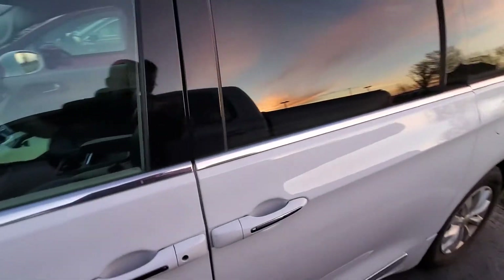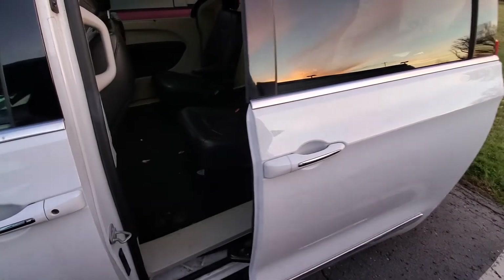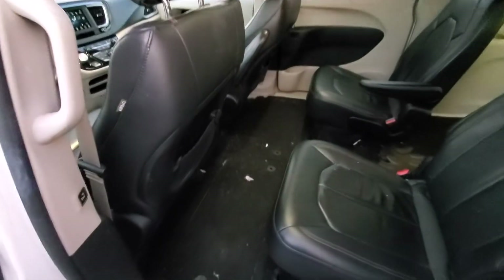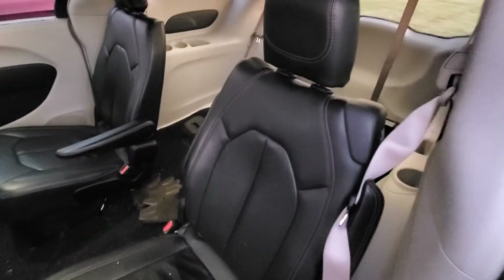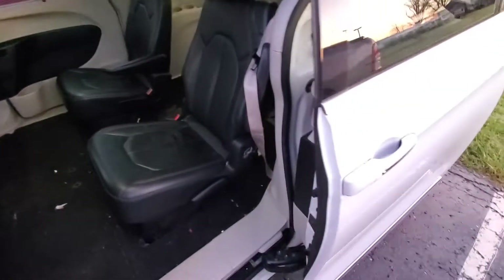This vehicle is equipped with automatic door function from the fob, as well as remote start and back gate control. Pre-detail, looking at the leathers — they're in good condition. The third row is folded up but I'll show you the back cargo area.